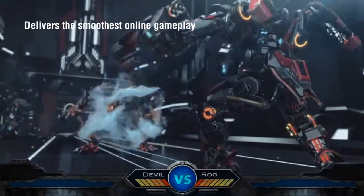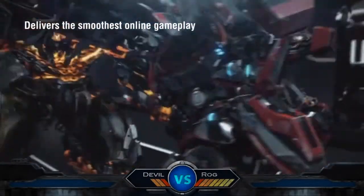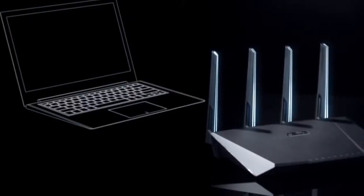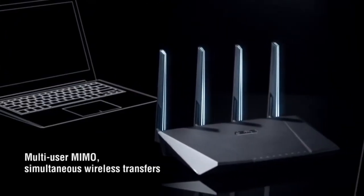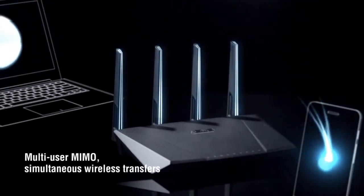With this level of wireless speed, the 87U brings the smoothest online gaming experience. The 87U is Multi-User MIMO ready, enabling transfers to multiple devices and clients simultaneously.